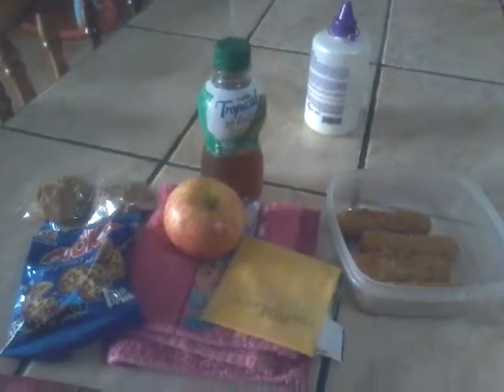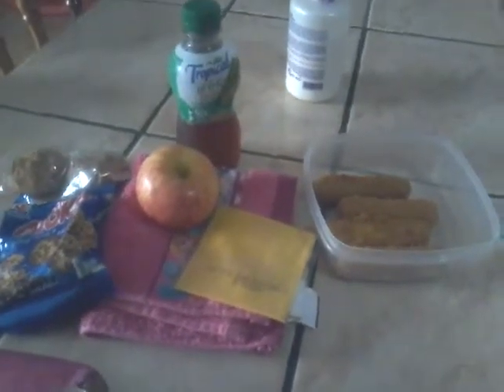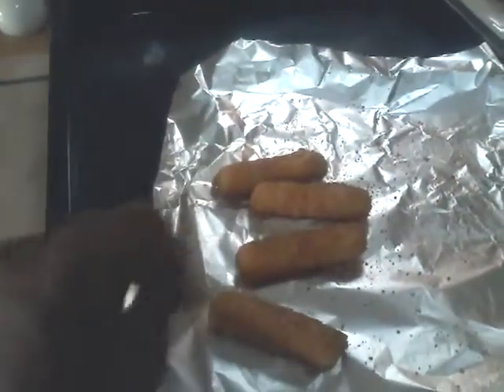It's Friday, the 24th of April. My son doesn't have school today, so it's just my daughter. I did make a couple more of these cheese sticks that I'm going to have for breakfast.